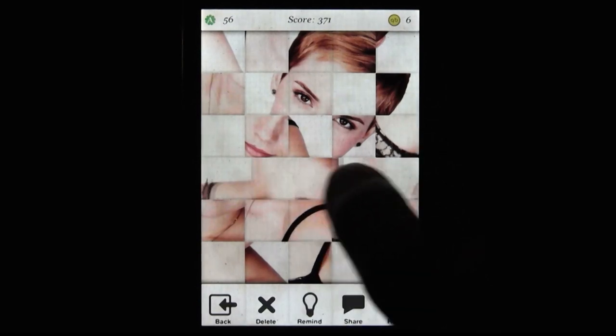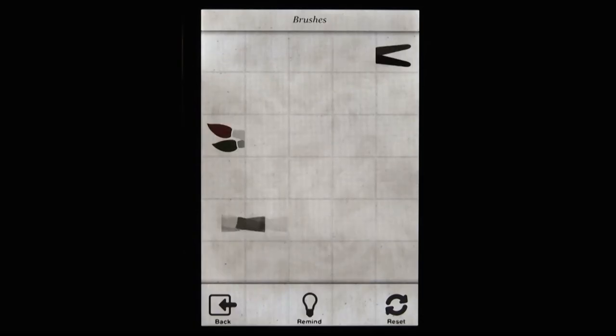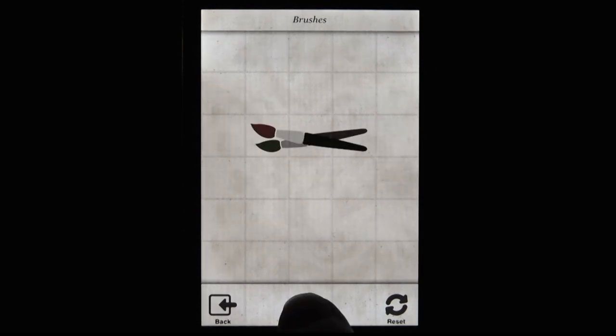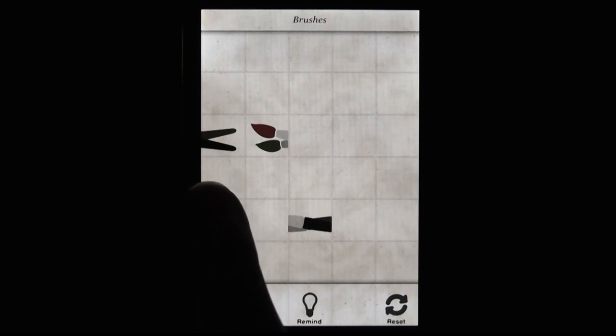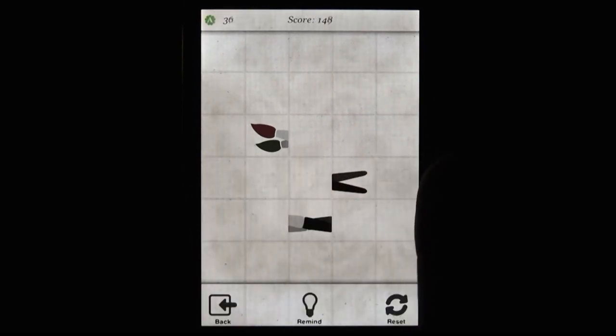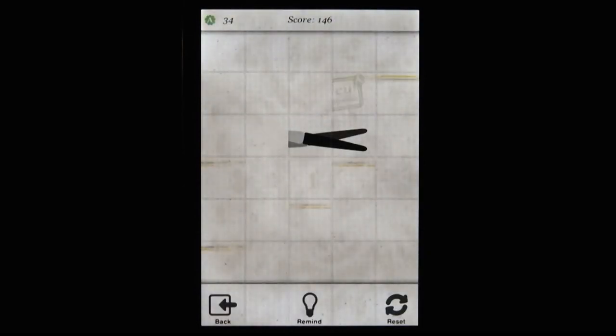So obviously, Slide Circus is a sliding puzzle game. You start with an image, the game breaks it apart, and you have to slide the tiles back together in the right order. This is an idea you see in a lot of puzzlers, but one of the key additions in Slide Circus is that the tiles loop back around once they're pushed past the borders. It's a neat twist that makes the game feel unique.